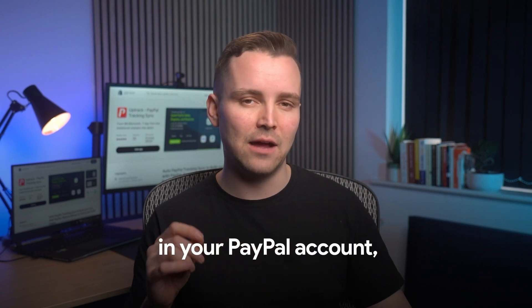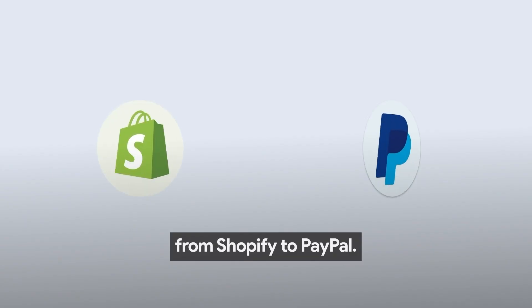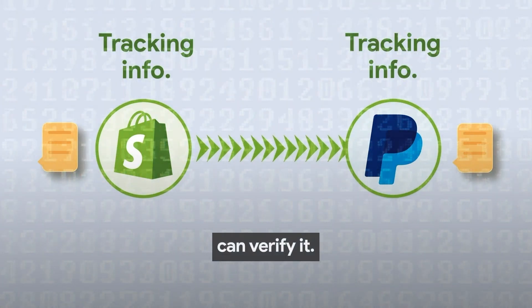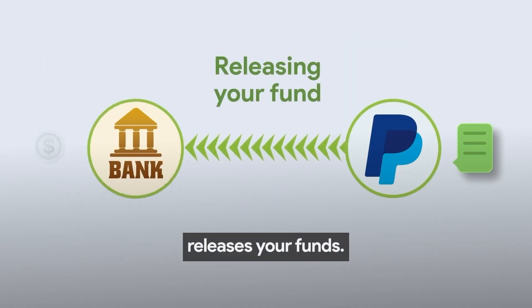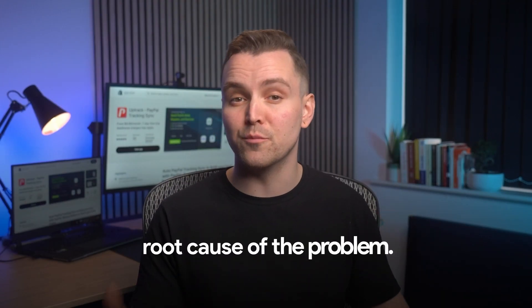So, to increase trust in your PayPal account, PayPal recommends syncing tracking information from Shopify to PayPal, so security check algorithms can verify it. This ensures that PayPal tracks these numbers, verifies them with official couriers directly, and releases your funds. So, syncing tracking numbers solves the root cause of the problem.